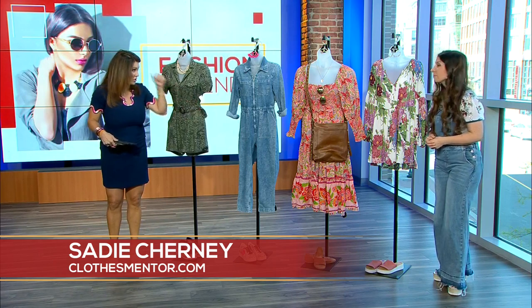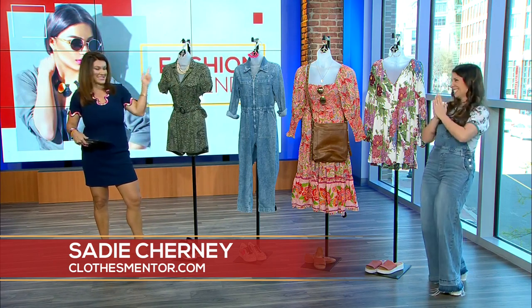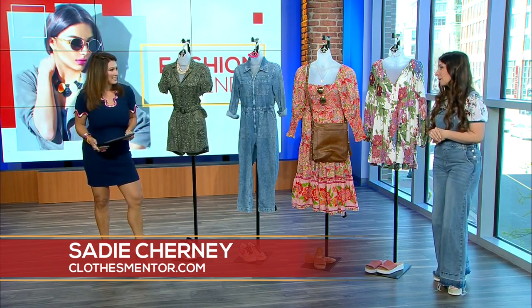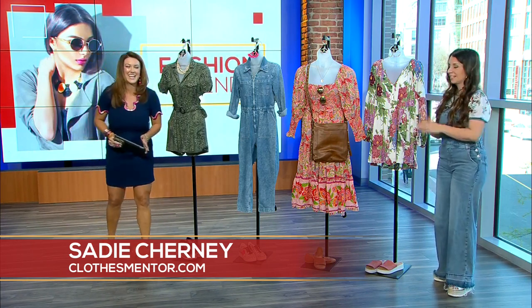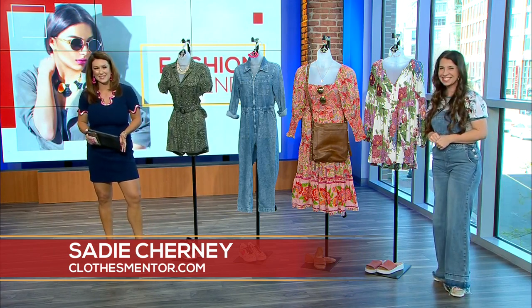Great looks — perfect for spring and the changing temperatures. Clothes Mentor has two locations here in South Carolina: one on Hayward Road about four miles from us, and one in Spartanburg next to Ollie's. Thanks so much, Miss Sadie!